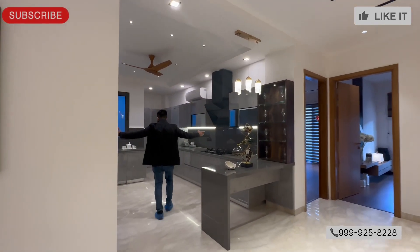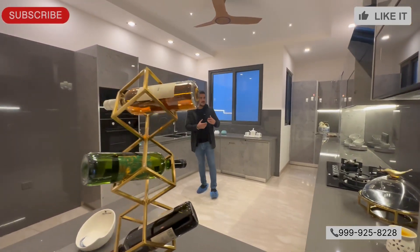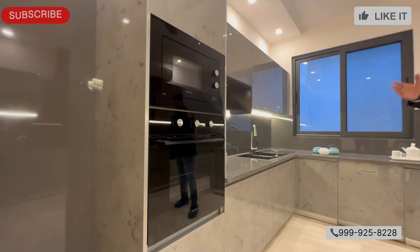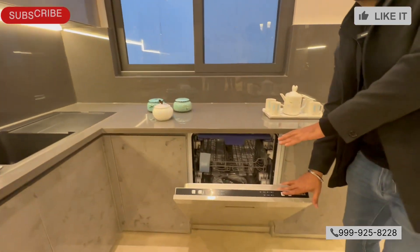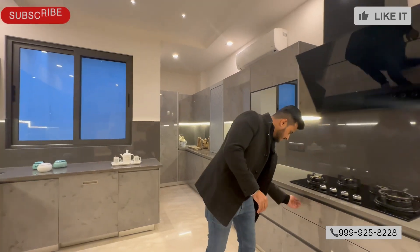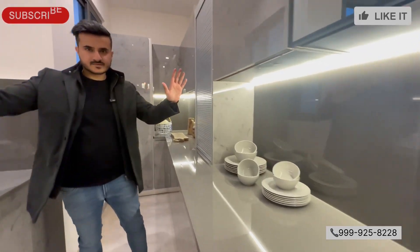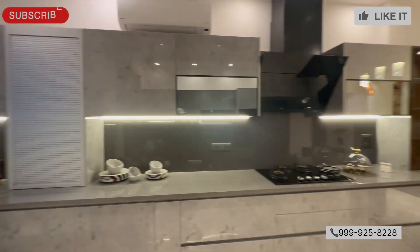To our right is this huge kitchen — check this out. Wow, beautiful modular kitchen. Look at the cabinets. We have OTG, microwave, double sink, and a dishwasher. It is very big. The fittings are all modern. Lot of cabinet space. So this is our kitchen, and this is our dining area.